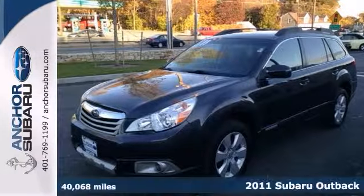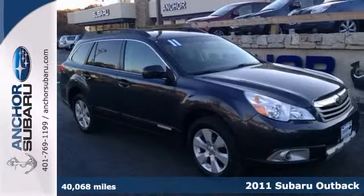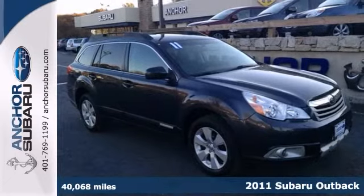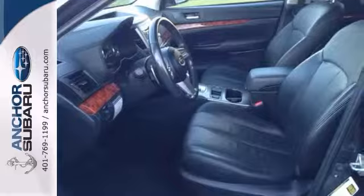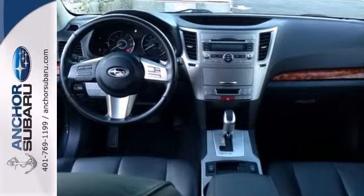It's a one-owner 2011 Subaru Outback Limited that comes with an AutoCheck vehicle buyback guarantee. This vehicle is still under the balance of the factory warranty and gets up to 29 miles per gallon.